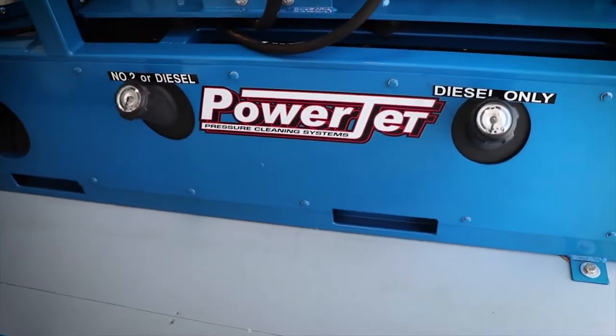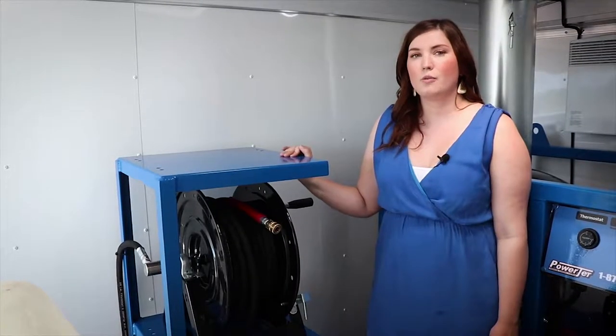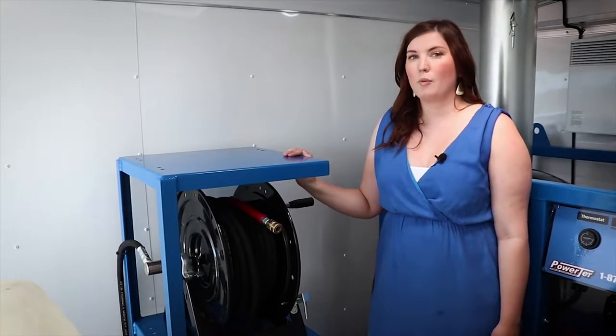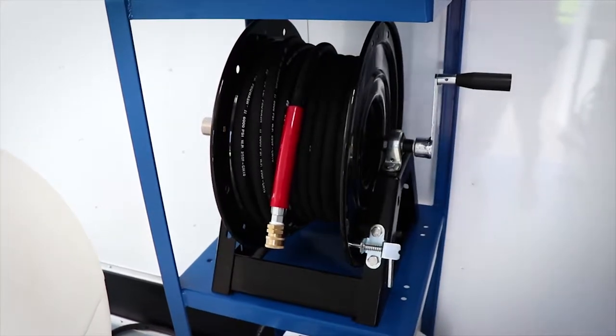Our enclosed trailers include two hose reel racks, which have the capacity of 300 feet of hose on each. We also offer a wide variety of options for hose reels.